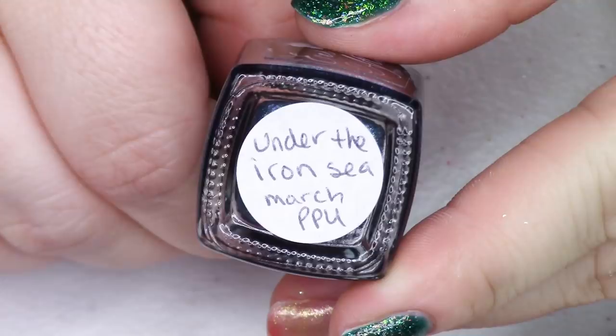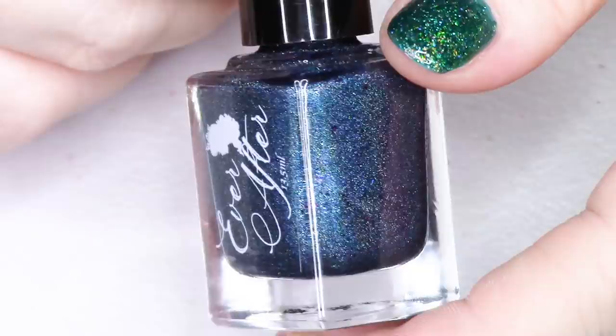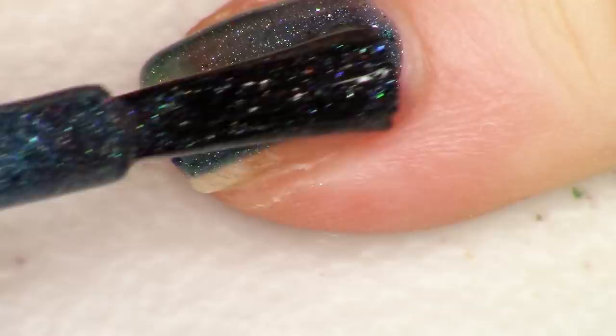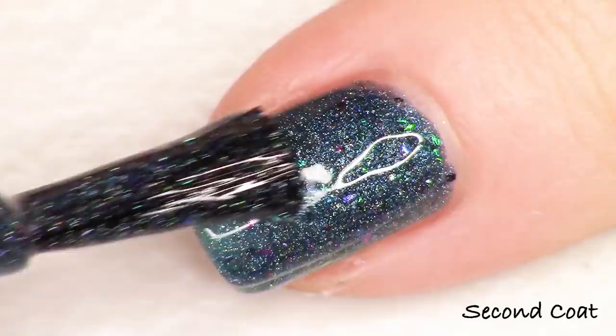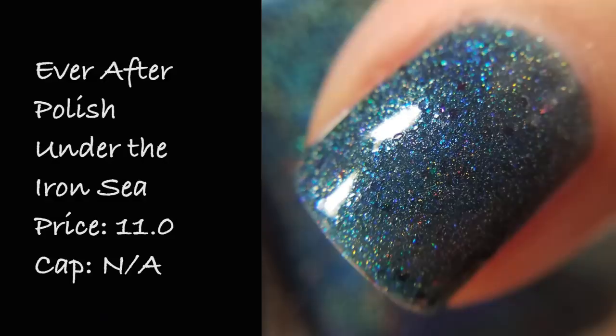Next up we have Ever After and their polish Under the Iron Sea, inspired by Keane's album Under the Iron Sea. I'm such a fan of Keane. This polish is described as a deep navy hollow with blue shifting aurora shimmer and navy blue hollow hex and micro flakes. You've got this really gorgeous iron blue holographic and the flakies give bright pops of fuchsia, blue, copper, and red. This swatches so nicely in two coats. Under the Iron Sea is $11 and there is no cap.